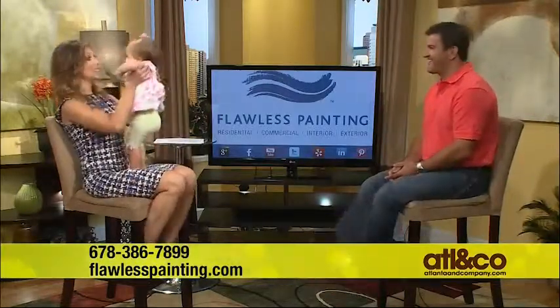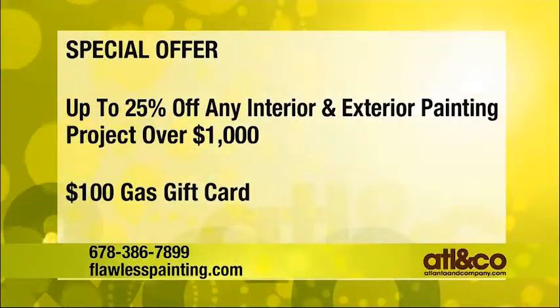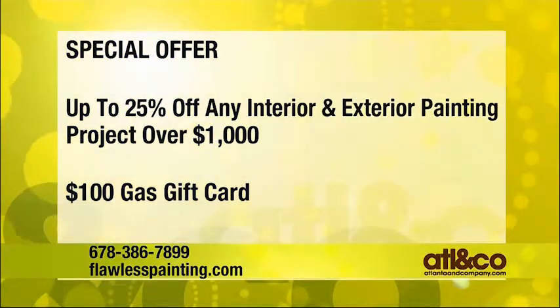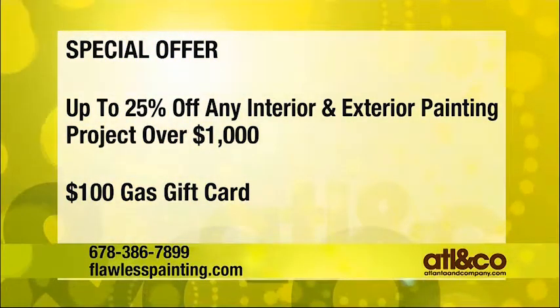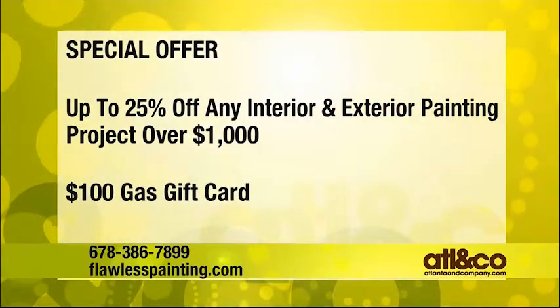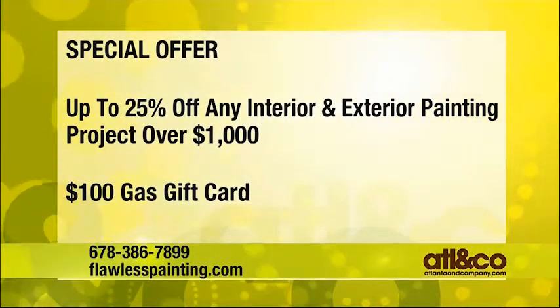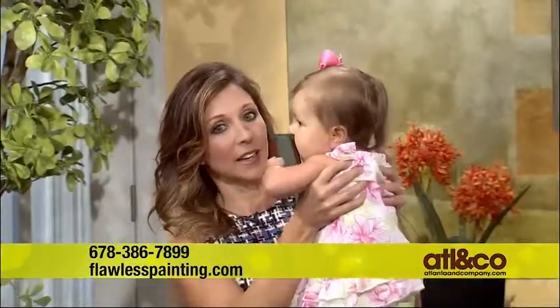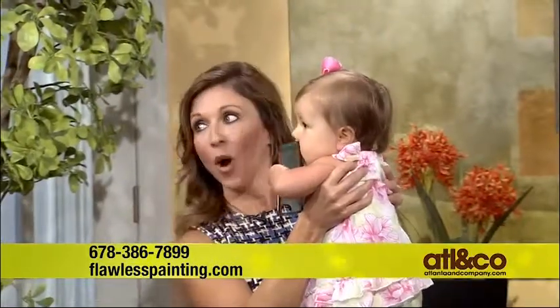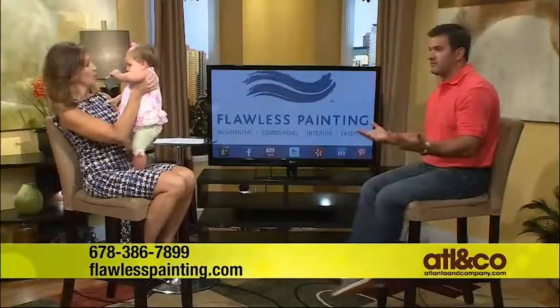Our great offer is: if you spend over a thousand dollars in labor, you get up to 25% off, whether you spend it on the interior or exterior — and that's minus materials. You also qualify for a $100 gas gift card when the project is complete. Please call us today and mention Christine and little Carly. We'll be happy to come out and do free estimates. We accept Visa, MasterCard, and American Express — very flexible on payments.